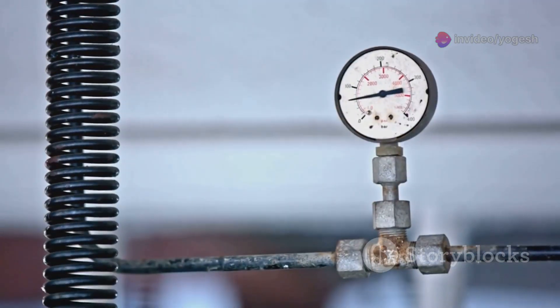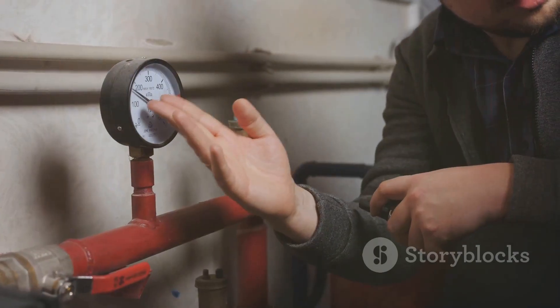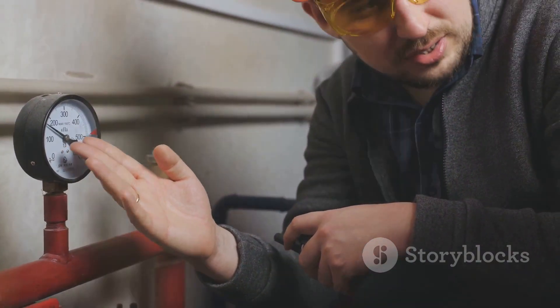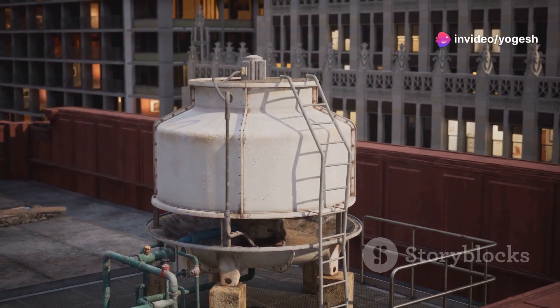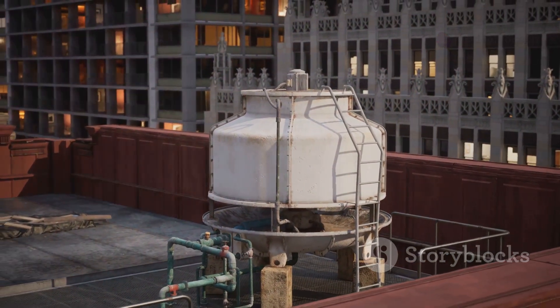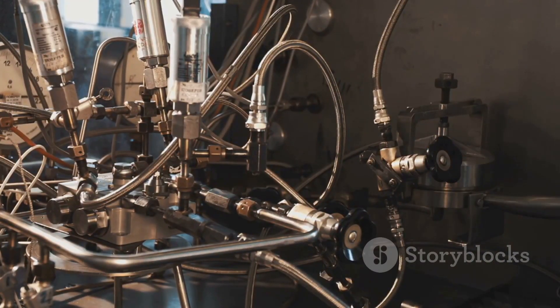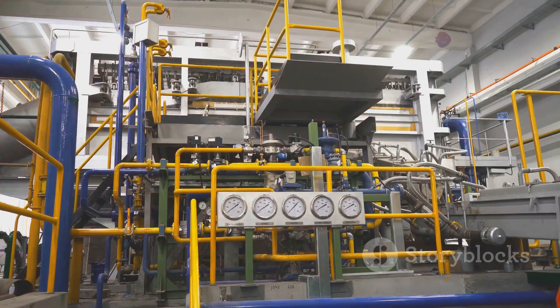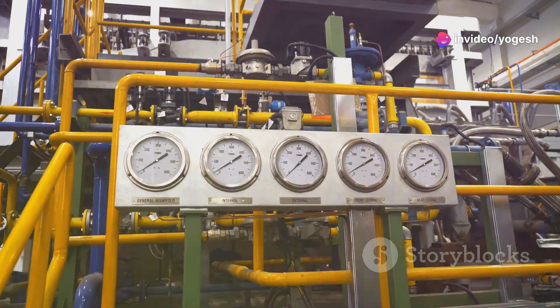This process repeats through each stage, with pressure increasing every time. By the final stage, the water's pressure is multiplied many times over. Now it's ready to travel up skyscrapers, through pipelines, or into high-pressure systems. The secret is simple: repeated steps, each adding more energy. That's how a multistage pump turns a small push into a powerful force.